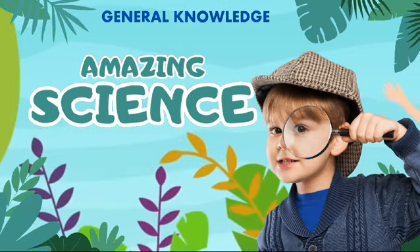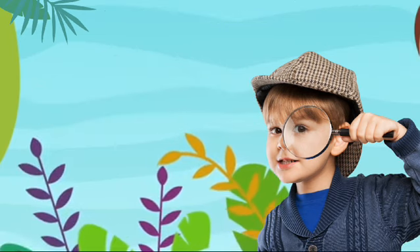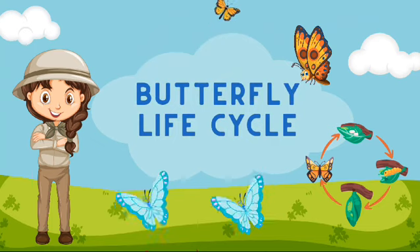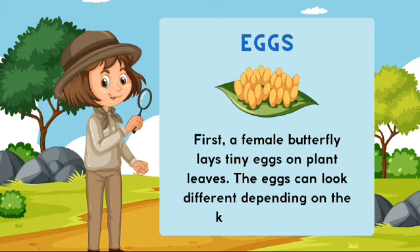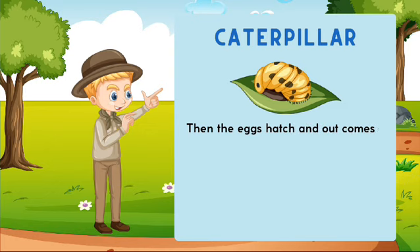Welcome to General Knowledge Amazing Science. Butterfly life cycle: eggs. First, a female butterfly lays tiny eggs on plant leaves. The eggs can look different depending on the kind of butterfly.